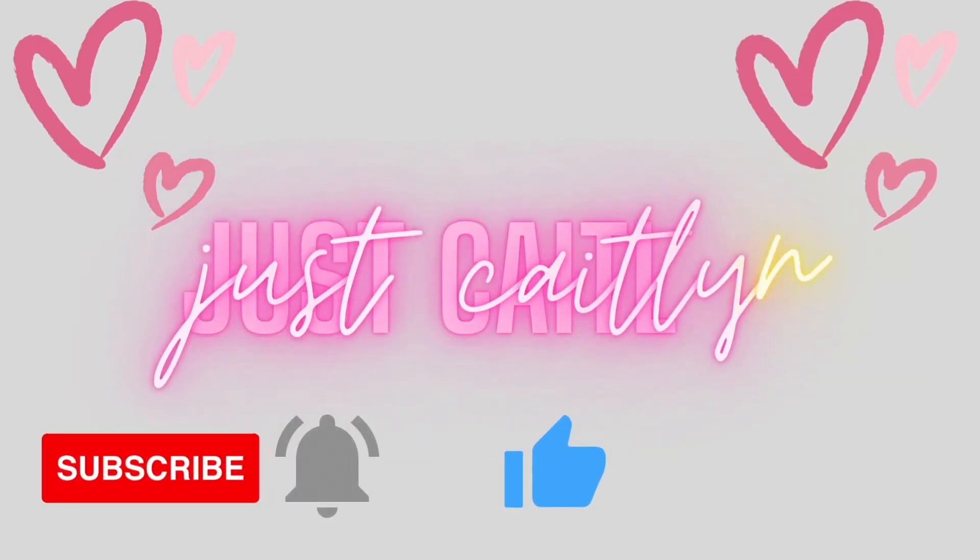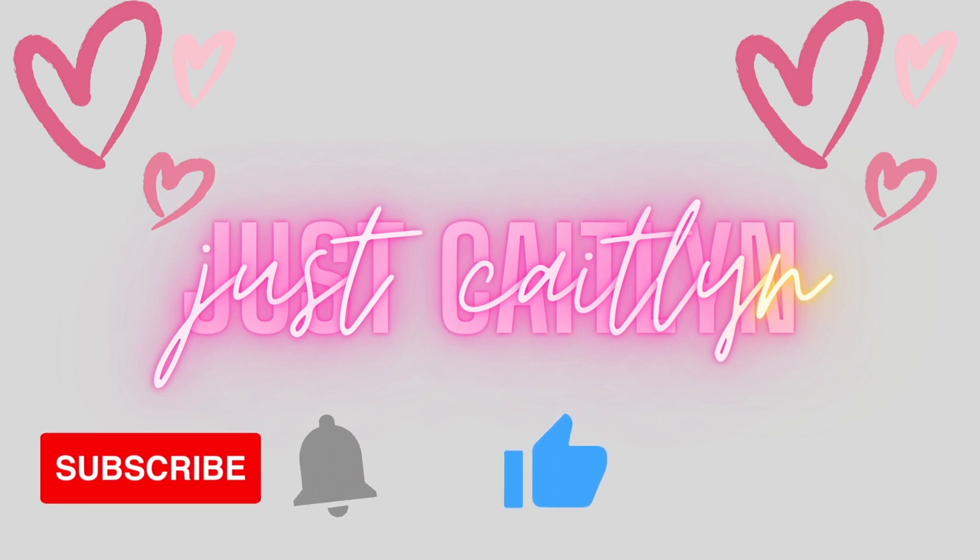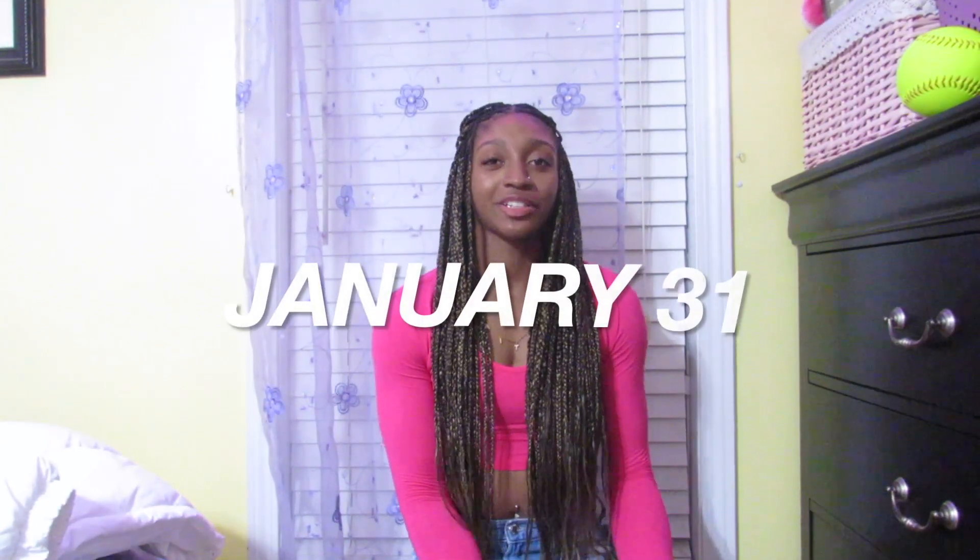Hey guys, welcome and welcome back to my channel. Today I'm giving a haul of something I got from Shein and Forever 21. You're going to get a lot of pink stuff because I'm getting these pink Prime Dunks for my birthday, and I have outfits I'm trying to put together with those. My birthday is January 31st, so I got a lot of pink stuff.